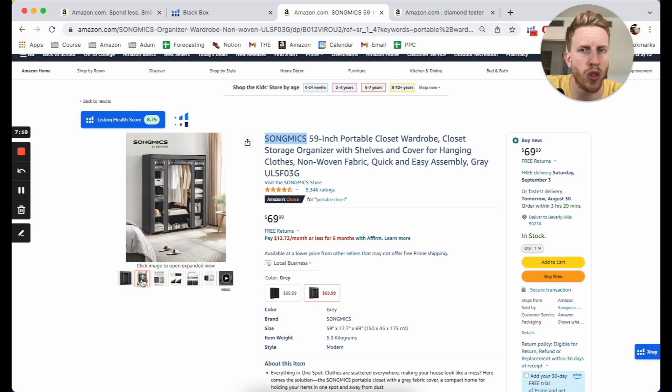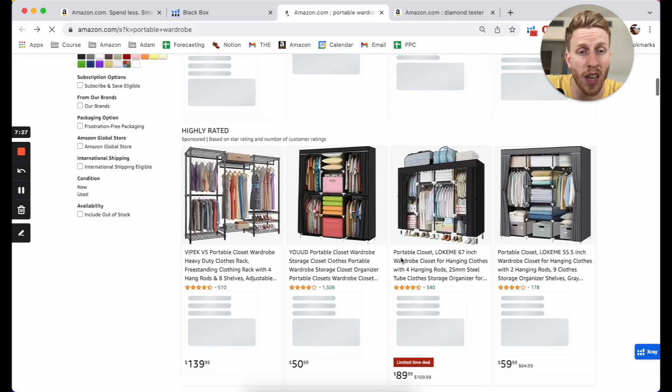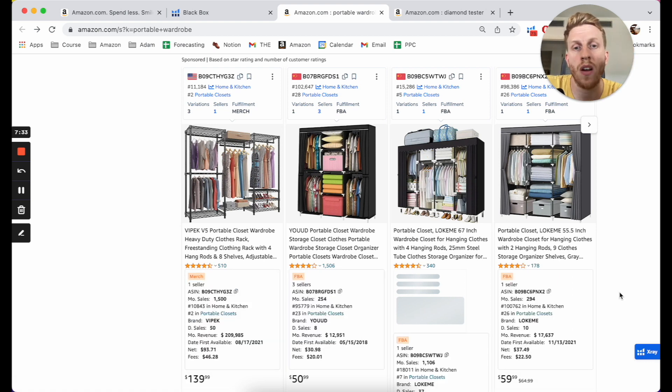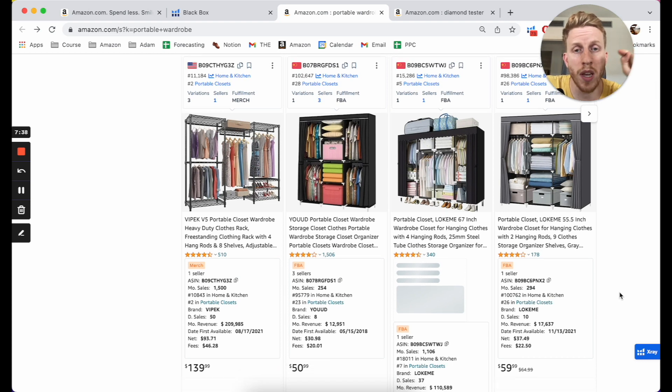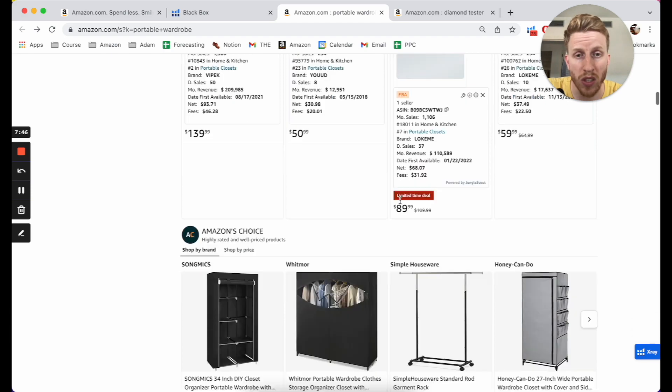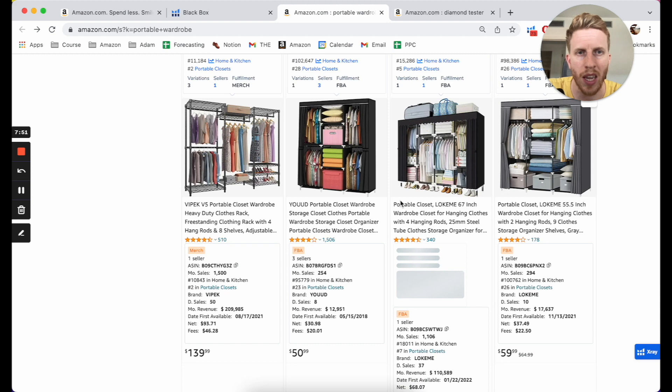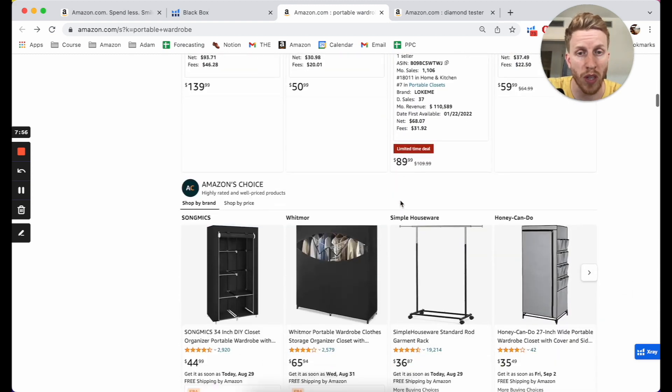But you look at something like this — it's a good price point. It's absolutely huge. It's by Songmics, which is a huge Chinese brand, so they're going to be difficult to compete against. This sort of stuff just doesn't really excite me. The listing's not too bad, but it's just very functional. You can go through the same steps with this as with everything else. You need to check there's healthy demand, then think: how can I stand out? Brainstorming ways to stand out goes back to customer research and customer understanding — understanding who is buying these portable wardrobes and what they're looking for.